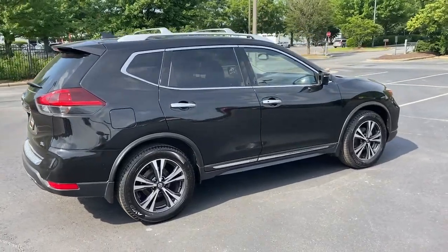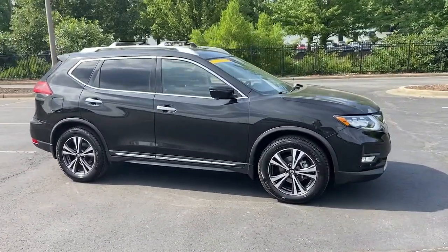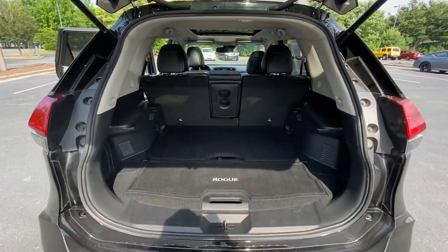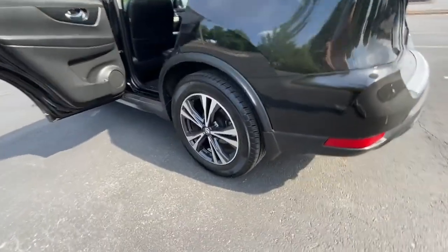The following are some of this vehicle's highlighted options: panoramic roof, navigation system, keyless entry, fog lamps, power liftgate, power driver's seat, dual zone AC, blind spot monitor, electronic stability control, heated front seats.